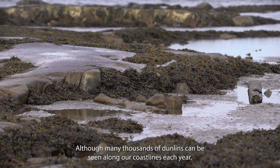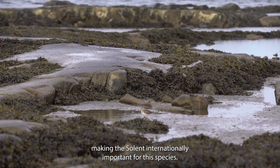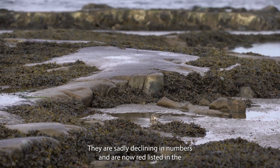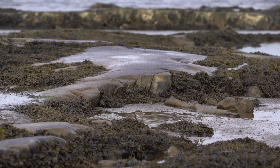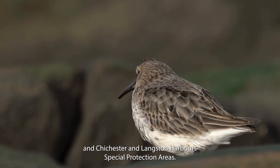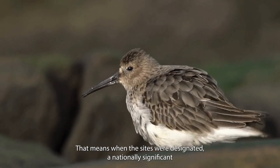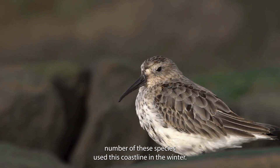Although many thousands of Dunlins can be seen along our coastlines each year, making the Solent internationally important for this species, they are sadly declining in numbers and are now red listed in the UK for conservation concern. They are a qualifying feature for the Portsmouth Harbour and Chichester and Langstone Harbour's special protection areas. That means, when the sites were designated, a nationally significant number of these species used this coastline in the winter.